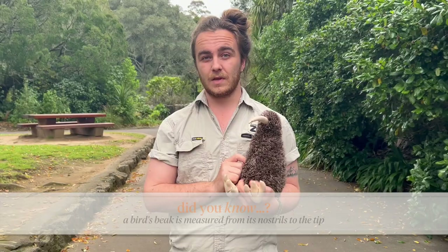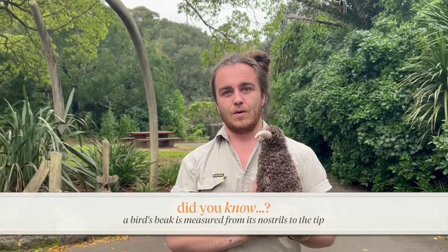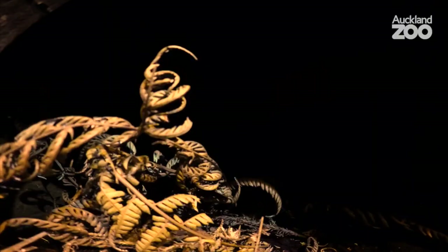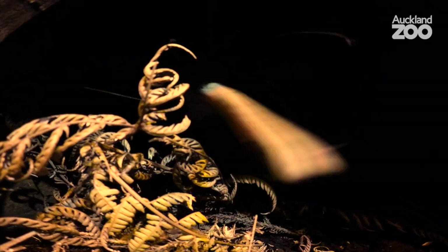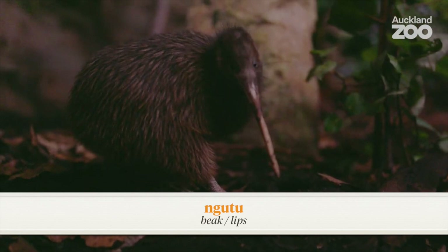Kiwi are the only birds in the whole world that have their nostrils right at the tip of their beak. Technically a beak is measured from the nostrils to the tip, which means kiwi have one of the shortest beaks of any bird in the world. They use their beak a little bit like a metal detector, picking up vibrations and movements underground — they can feel a worm wriggling about three centimetres below the earth. Once they've found it, they stick their beak into the ground and pull out their kai.